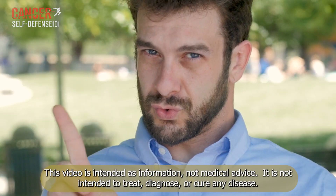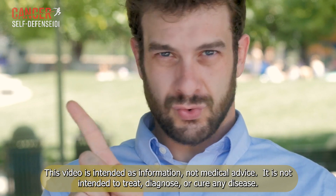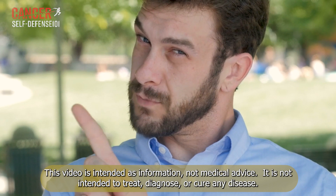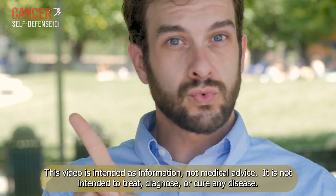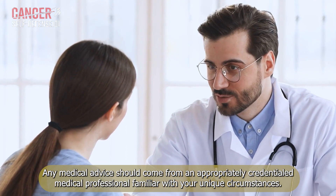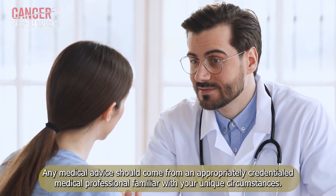This video is intended as information, not medical advice. It is not intended to treat, diagnose, or cure any disease. Any medical advice should come from an appropriately credentialed medical professional familiar with your unique circumstances.